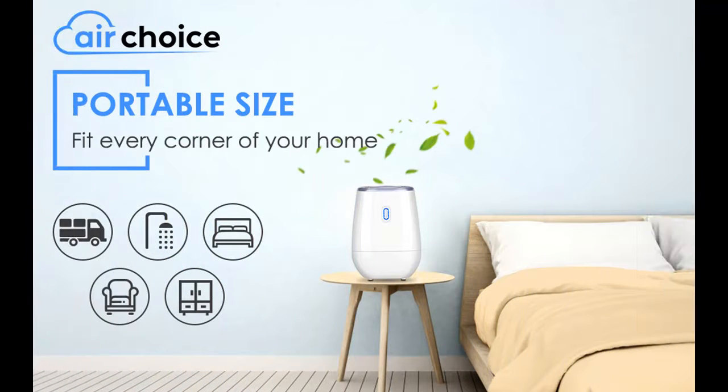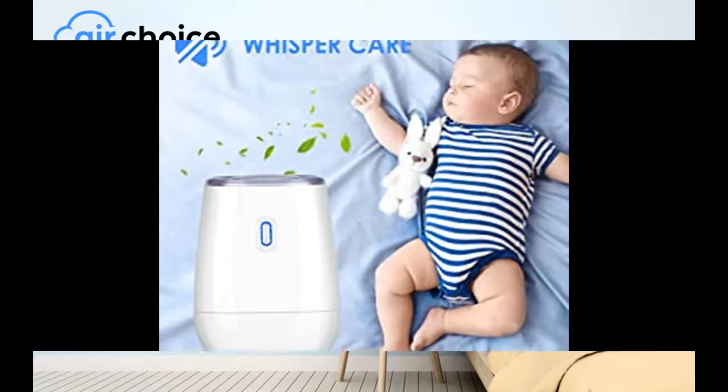41 oz. water tank — the water tank can be filled once in about 3 to 5 days. You only need to empty the water after the tank is full. Simple and easy.